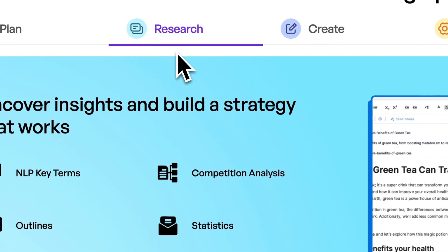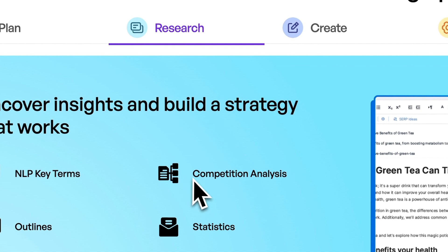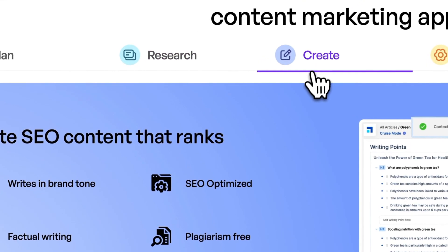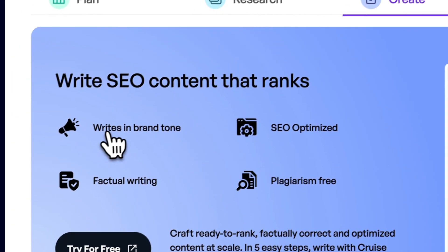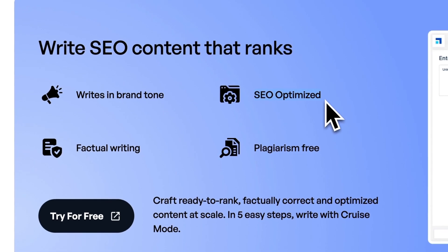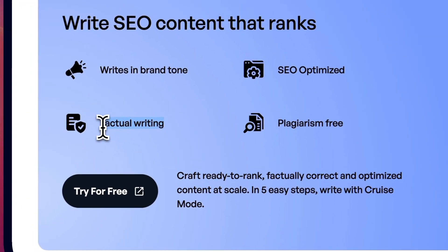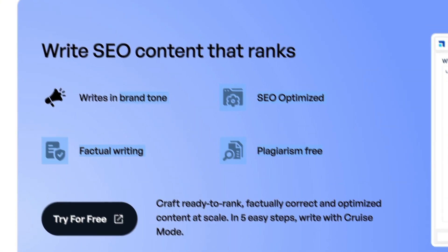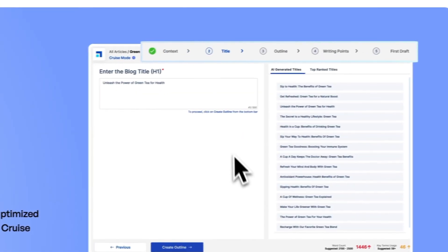Then it allows you to do research — you can even do competitor analysis, outline statistics, and a bunch of different research stuff. Then it allows you to create the text. It writes in your brand tone, makes sure the content is SEO optimized, factual, and plagiarism-free — all of these things that you have issues with in ChatGPT.